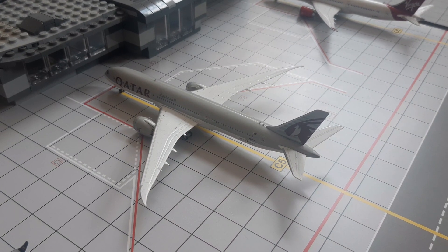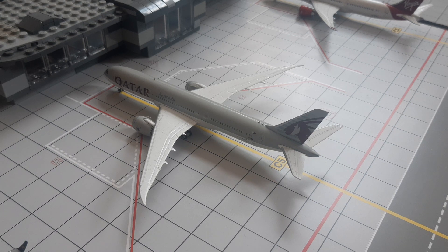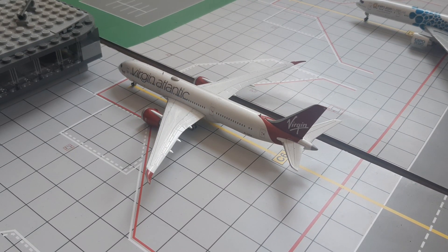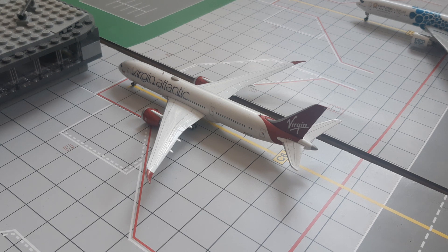Right here we have this Qatar Boeing 787-9 — he arrived from Doha about 2 hours ago and is just about to push back to Doha. And then right here we have this Virgin Atlantic Boeing 787-9 — he arrived from Los Angeles and will be heading out to Delhi.